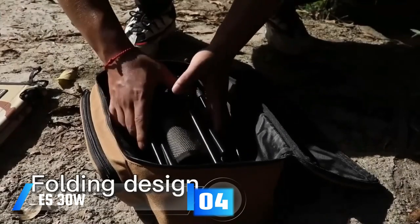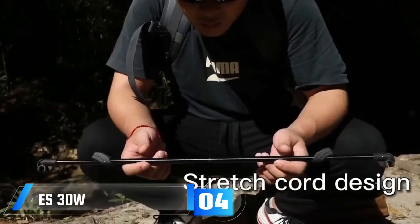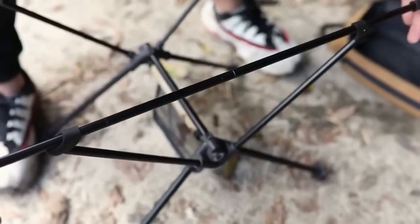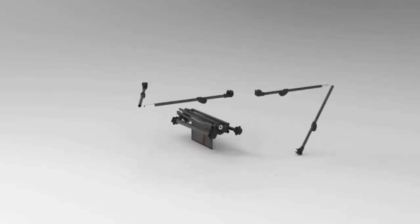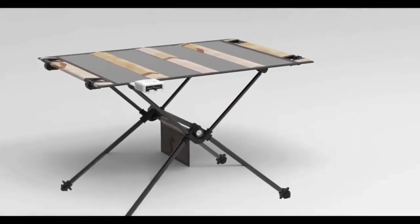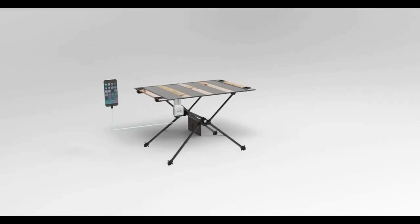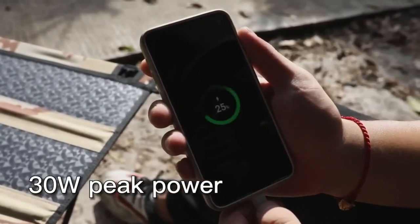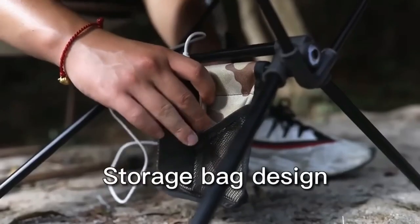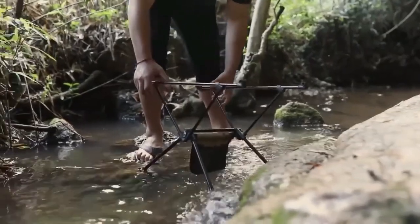The Ease 30W solar panel is a dual-purpose piece of equipment for campers and outdoor enthusiasts alike — a way to keep their devices powered up while also offering additional benefits. The unit is outfitted with a series of solar cells on one side that can capture 30W of power when exposed to the sun's rays, and is great for use with a wide range of devices to keep them functioning at all times.